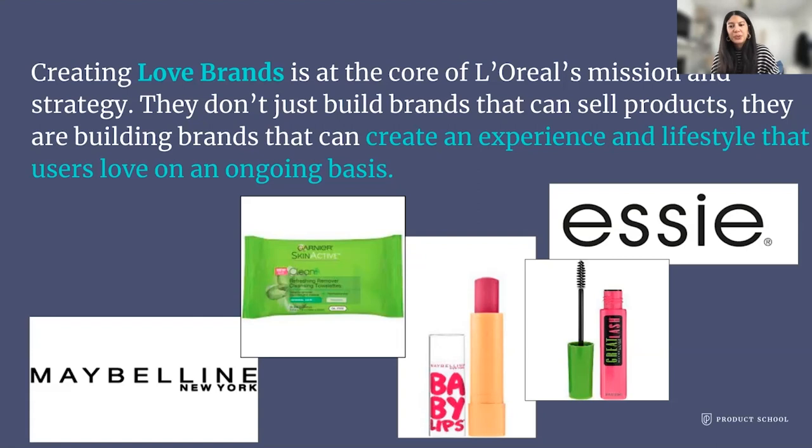People absolutely truly loved these products. People will use Great Lash for years and years and are real advocates of it. With Baby Lips, people would go to many different stores to buy the different colors. Essie is another love brand for L'Oréal — people go crazy over the different colors and names and get really excited for when a new color comes out or when there's a partnership. Garnier invented the makeup removing wipe, and a lot of people are incredibly loyal to that original product.